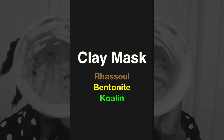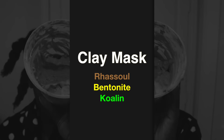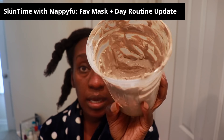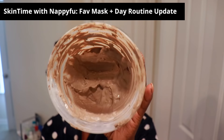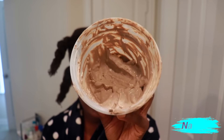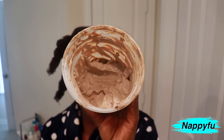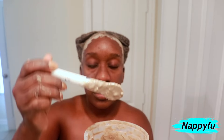My first favorite acne mask is clays — using Bentonite, Kaolin, and Rhassoul clay, whether I use them together or individually. It works wonders when I stay consistent. I have to throw that out there — if I've been falling off for several months, I see it in my skin. But when I stay consistent with using clays, whether on my skin or on my hair, I notice the difference and I reap the benefits.